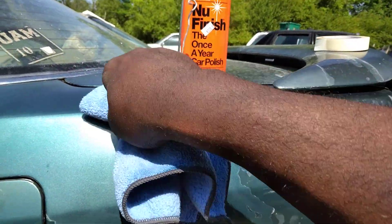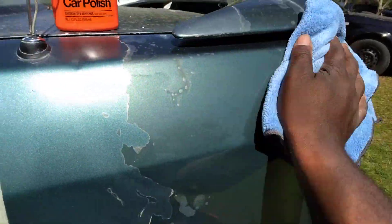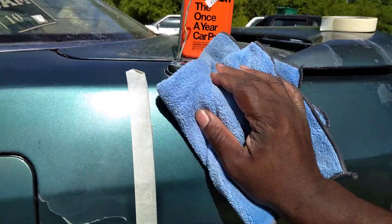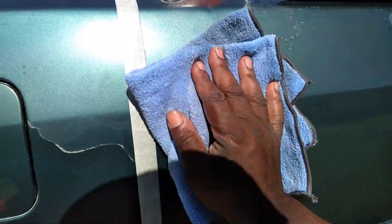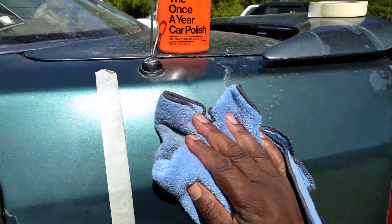Y'all know this stuff is good. Man, what's in this stuff? They got this stuff so slick, man. I'm telling y'all, y'all must try it. It ain't the same old New Finish that it used to be. This stuff is actually slicker than what it used to be. It glossed the paint more, man.